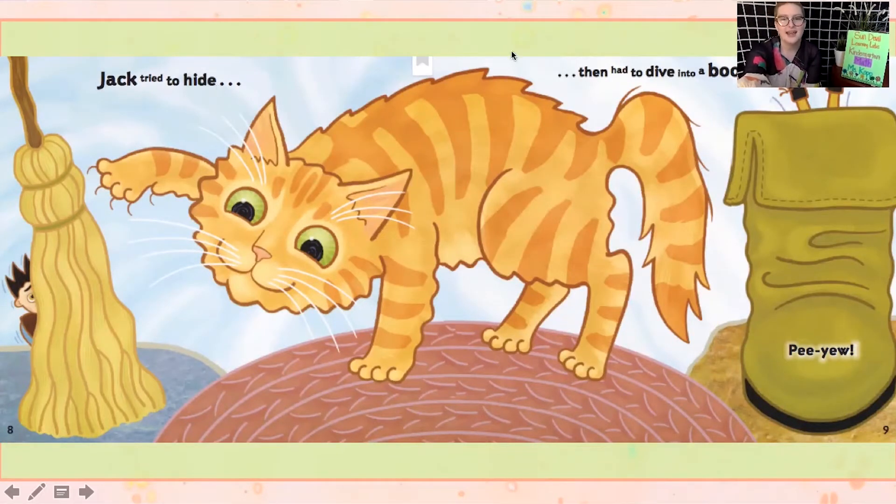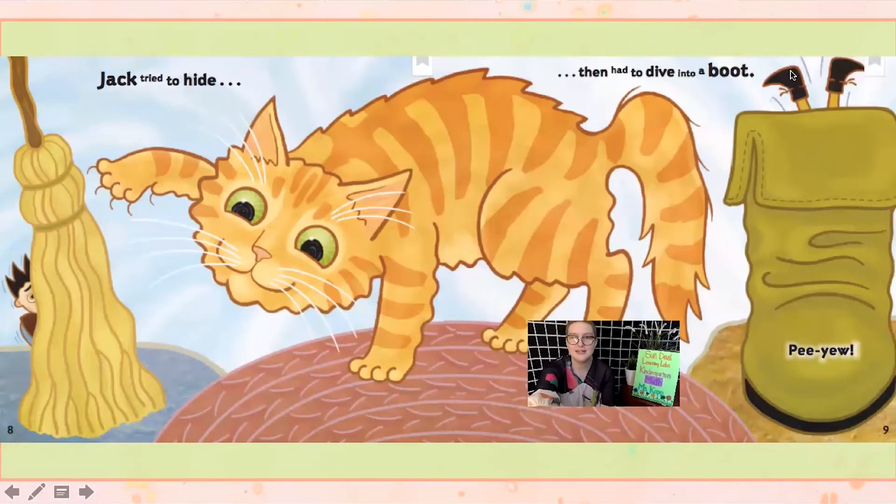Jack tried to hide and then had to dive into a boot — pee-ew! Over here he's hiding behind a broom, and on the right side you can see his feet sticking up out of the giant's boot. Jack is saying pee-ew — it stinks in here! I don't want to have my head in a shoe.